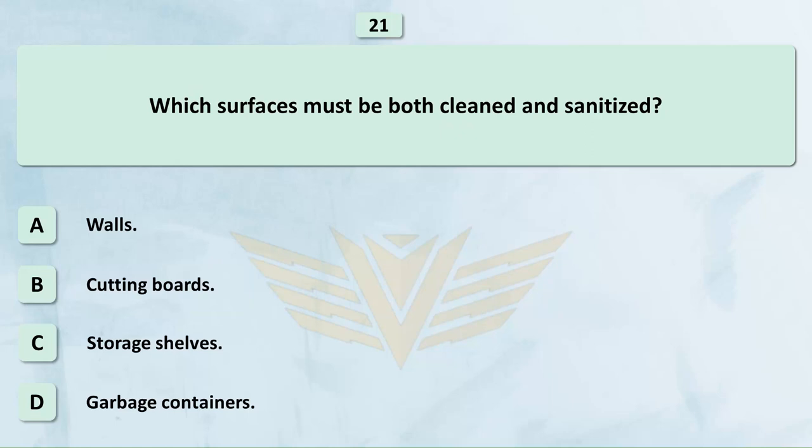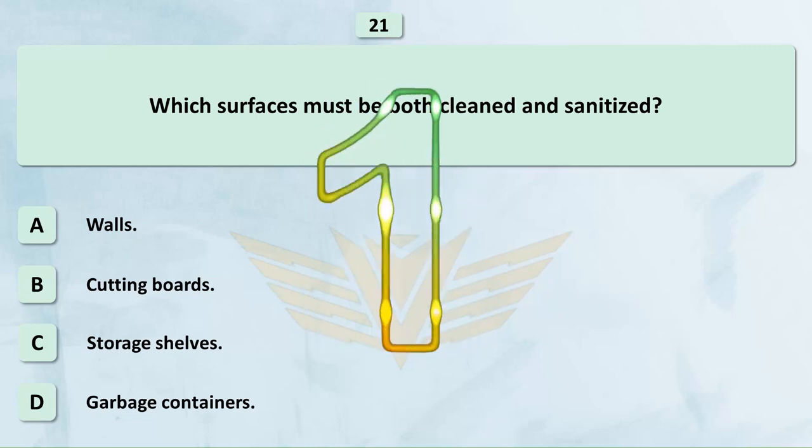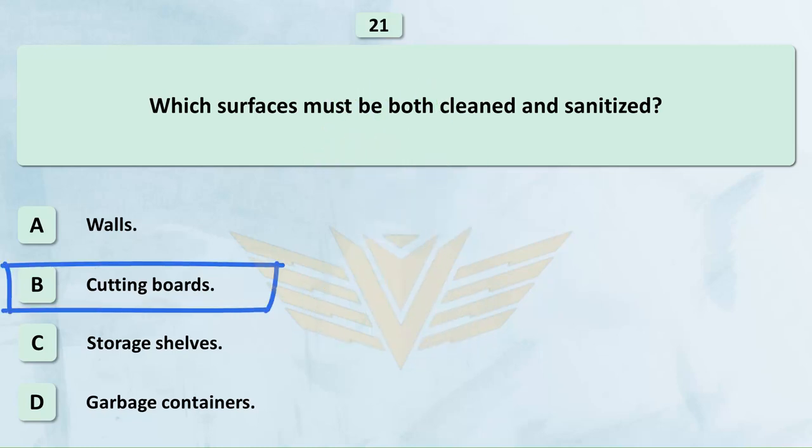Which surfaces must be both cleaned and sanitized? A. Walls. B. Cutting boards. C. Storage shelves. D. Garbage containers. The correct answer is B: Cutting boards.